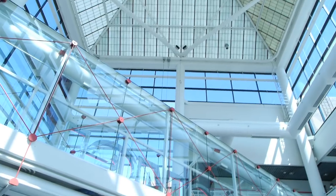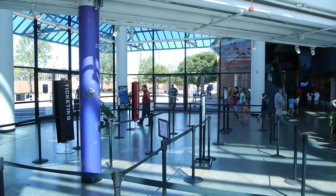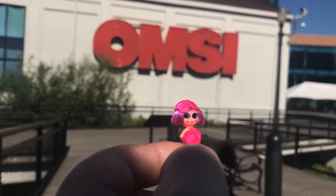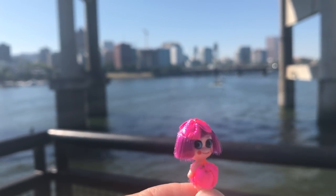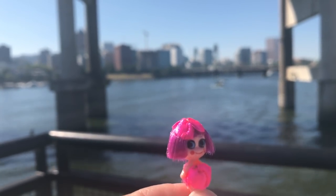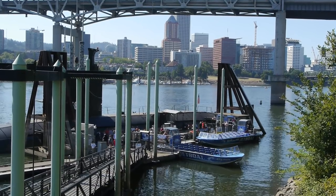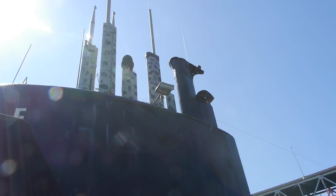But right across the street is OMSI, the Oregon Museum of Science and Industry. So we had to go over there, and of course we took the dolly, Rescue Kelly. She enjoyed the locomotives and wanted to see the museum over here.